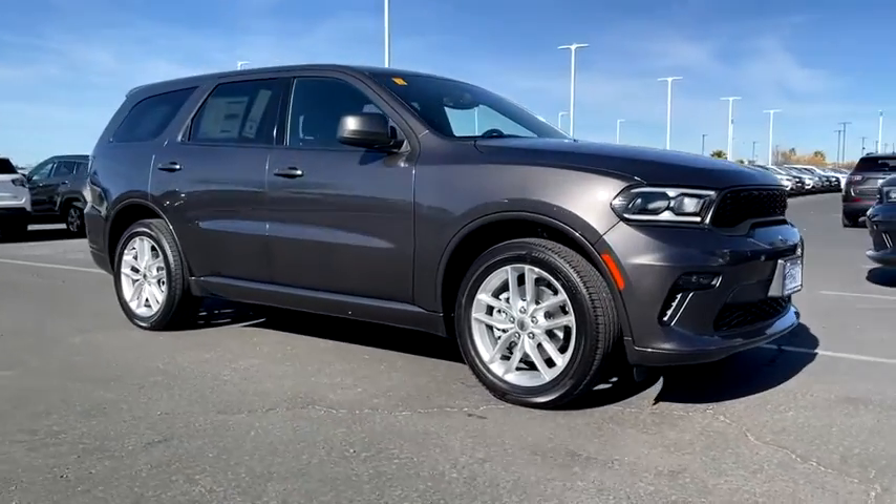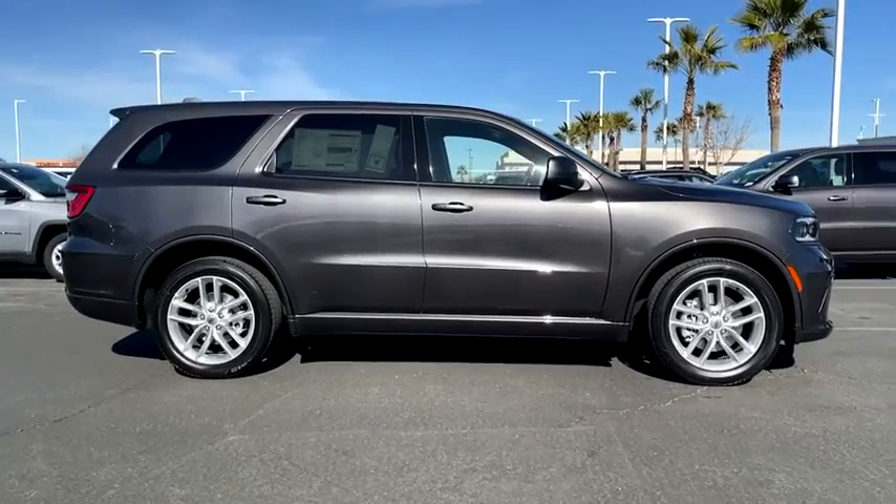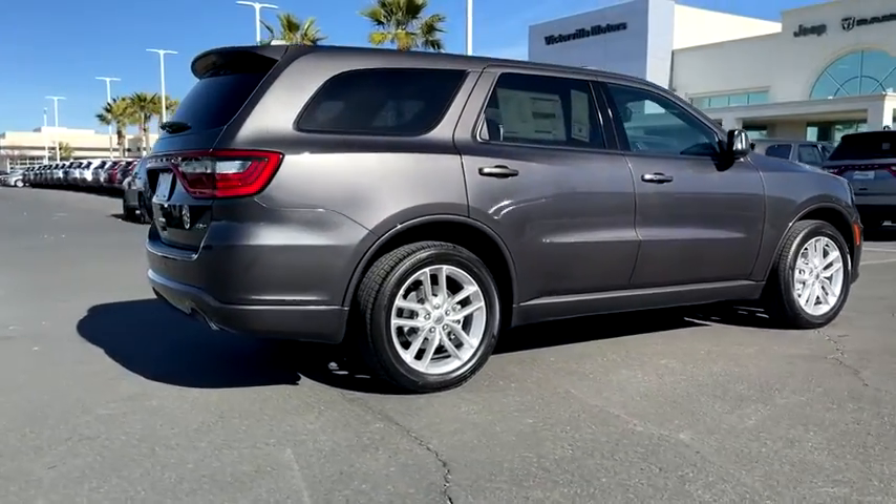Make a great choice today with the 2021 Dodge Durango. The Durango allows you and your family to travel in style and comfort while towing your camper or boat.